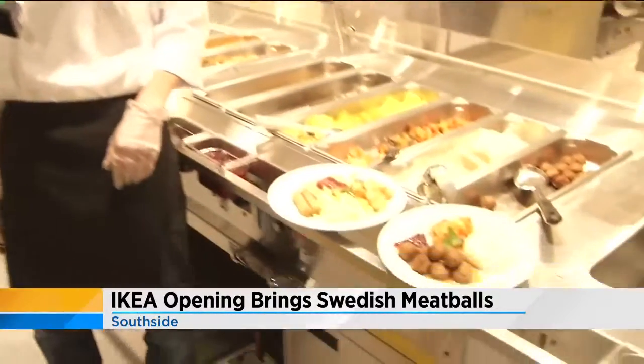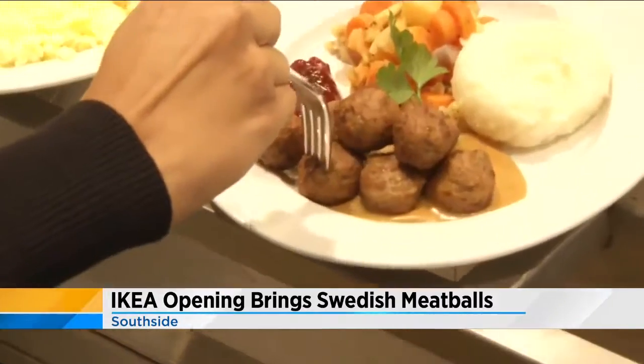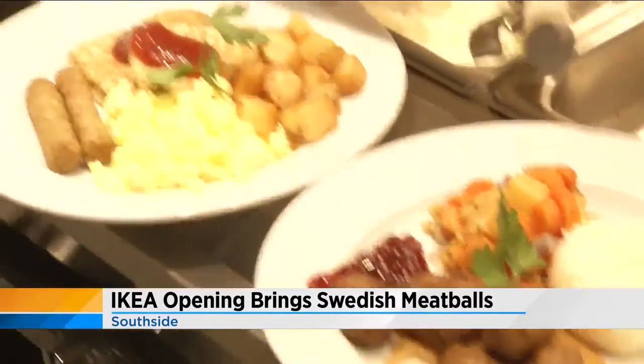Are we talking breakfast, lunch, and dinner? Breakfast, lunch, and dinner here at the IKEA restaurant. Let's have a quick taste — what should we try? Swedish meatballs with a little lingonberry jam — this is what you guys are known for. That's correct.